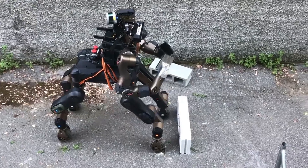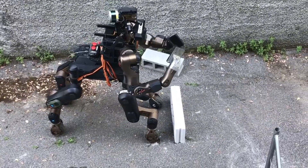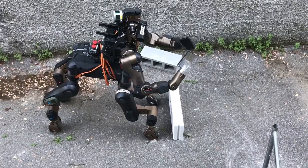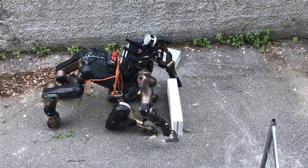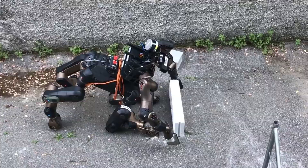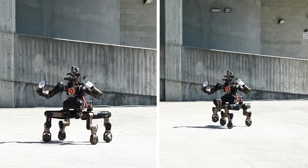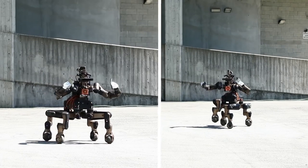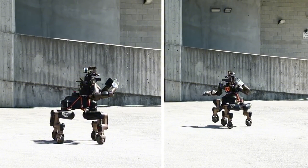Centauro — a robotic rescuer. The Centauro robot, part centaur and part rescuer, is built for disaster response. With four highly articulated legs and powerful arms that can lift 11 kilos each, it can break through barriers and navigate rough terrain. Funded by the European Commission, Centauro runs for 2.5 hours per charge, showcasing the potential of robotics.